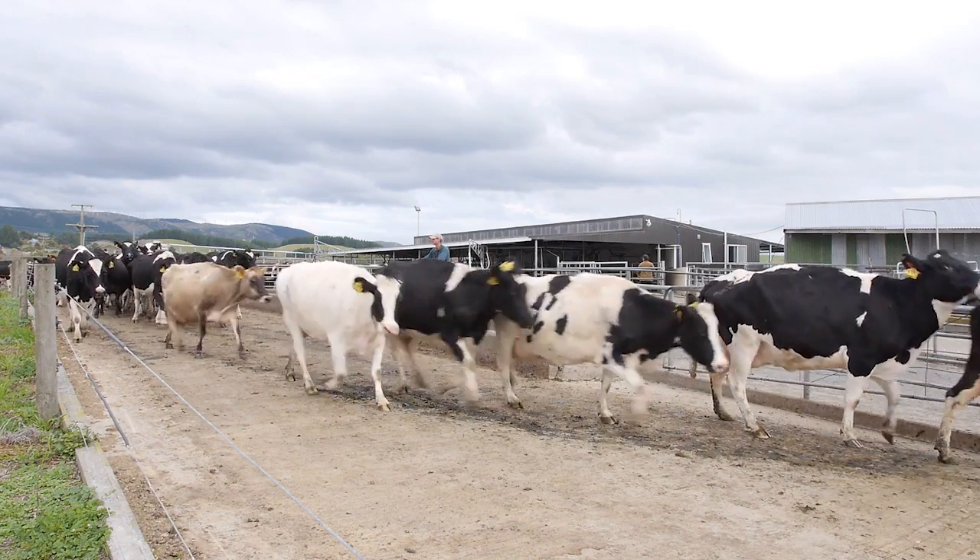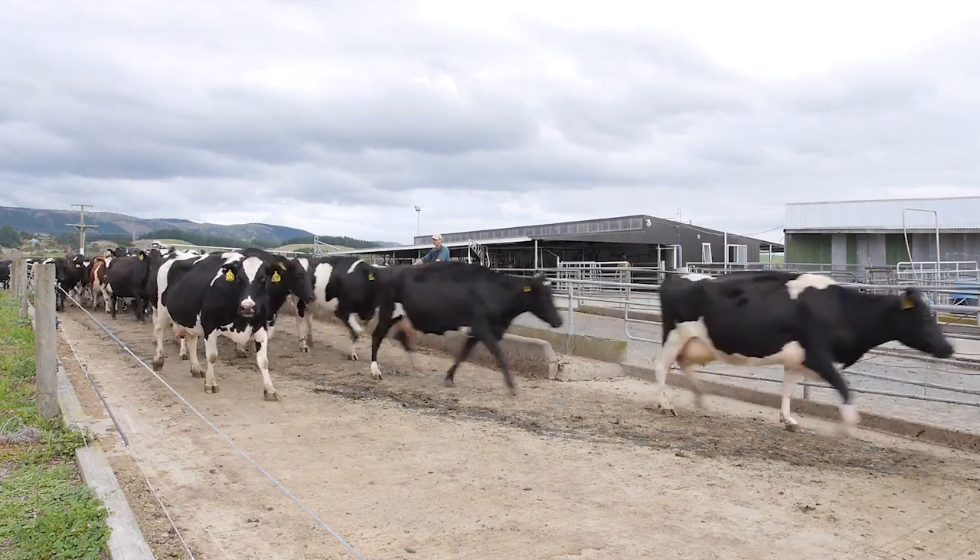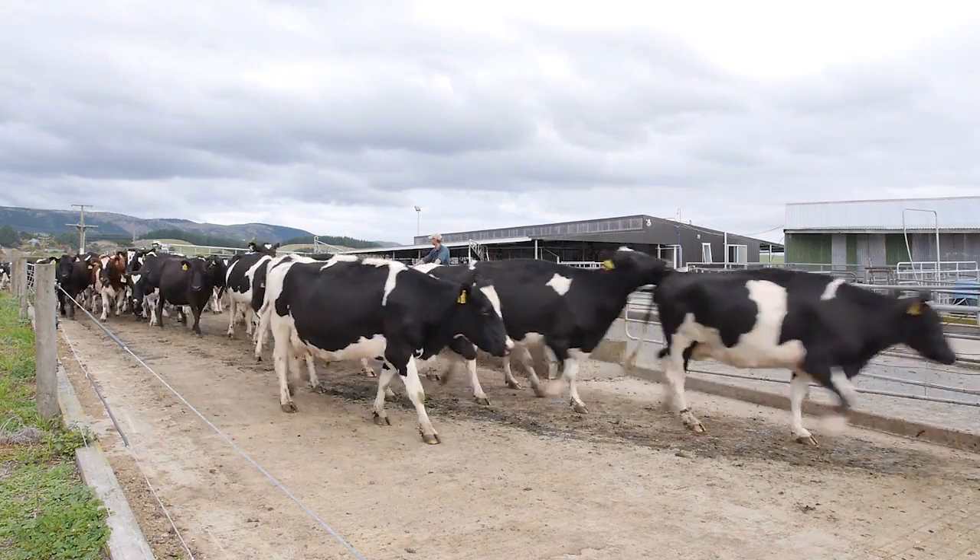These products enable us to get magnesium into the cows pre-calving efficiently and urea fertilizer onto the paddocks to maximise grass growth.